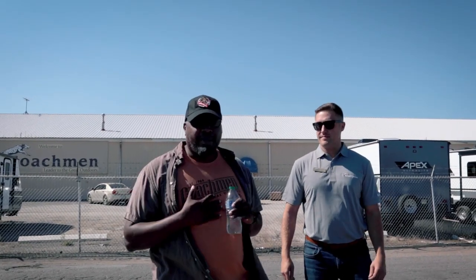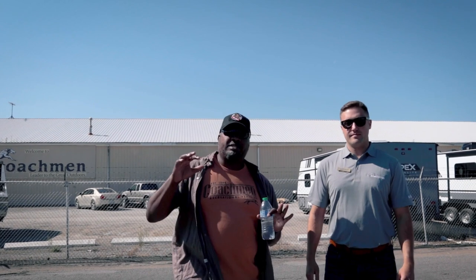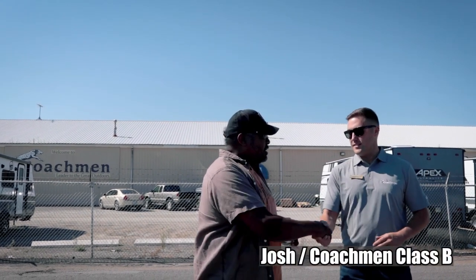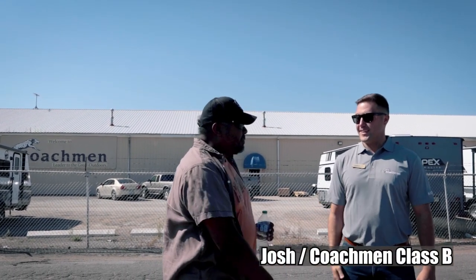Welcome back to Strangerpalooza. I'm Hank Strange. Today, Lola and myself are in Middlebury, Indiana. We're at the Coachman factory, hanging out with Josh. Welcome to Strangerpalooza, my friend.